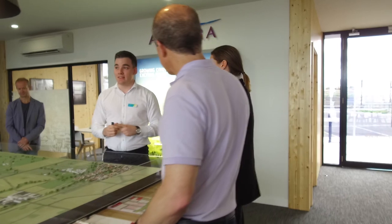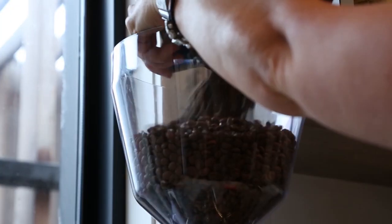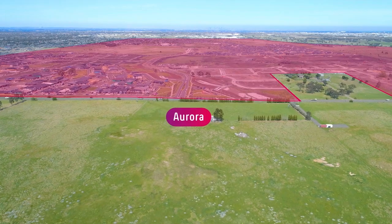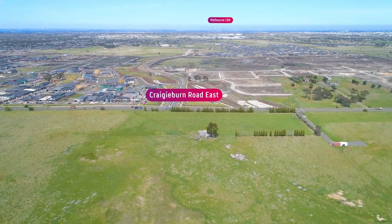It's also located in very close vicinity to our Sales and Information Centre, as well as our Sprout Cafe. So the location couldn't be any better. We do have great exposure to Craigieburn Road with a number of homes facing Craigieburn Road East.